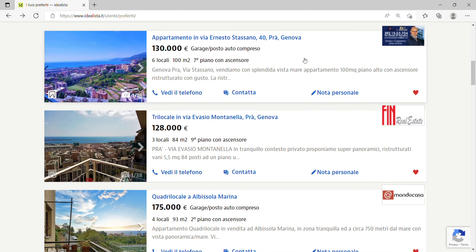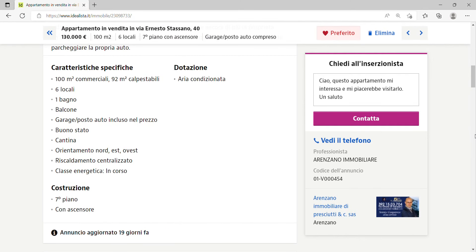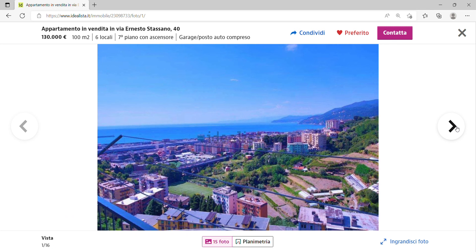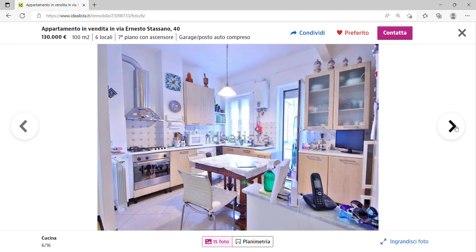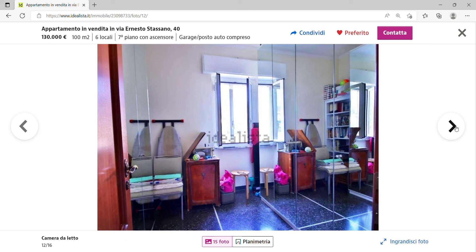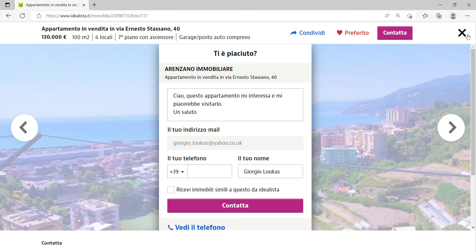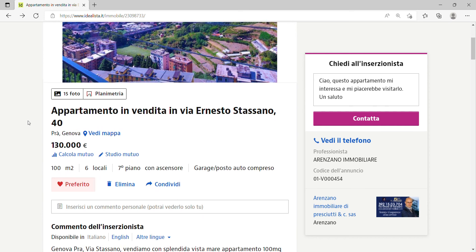I actually like this next one more — also in Genova — and I think it's better value for money too. It's 100 square meters on the seventh floor with a lift, has a garage, air conditioning, and I believe three or four bedrooms. The view from the apartment is brilliant. The living area is quite large, divided between a living room and an eat-in kitchen. It may need a little work, but we're talking well under 1,500 euros per square meter, with a garage — that's pretty good value.